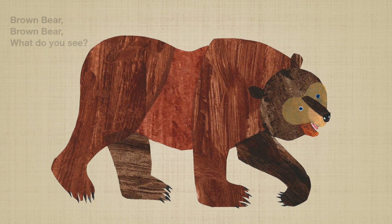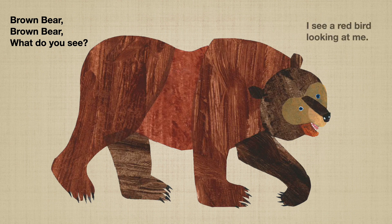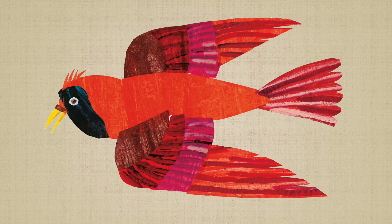Brown Bear, Brown Bear, what do you see? I see a red bird looking at me. The bird is flying really high.